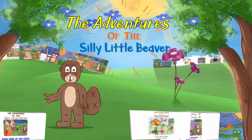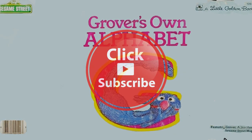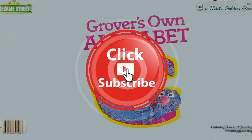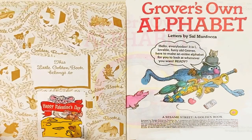Silly Little Beaver Children's Books Read Aloud! Grover's Own Alphabet, Sesame Street.